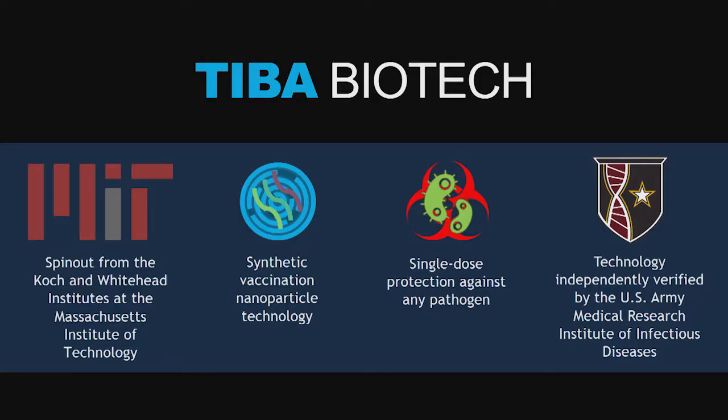It's a synthetic vaccine platform technology that is capable of providing complete and total protection against any pathogen with just one injection. And this technology has been independently verified and validated by the United States Army.